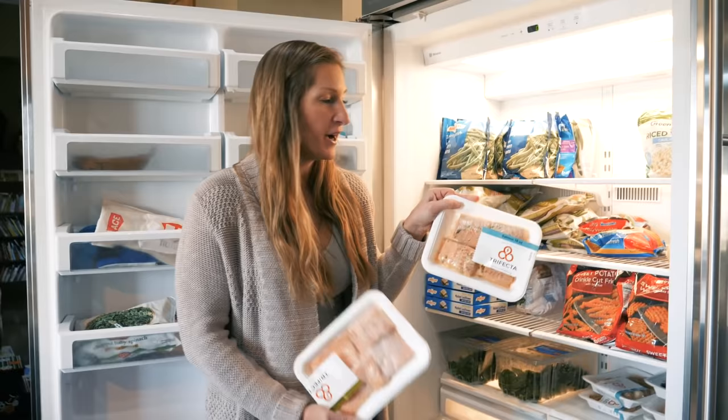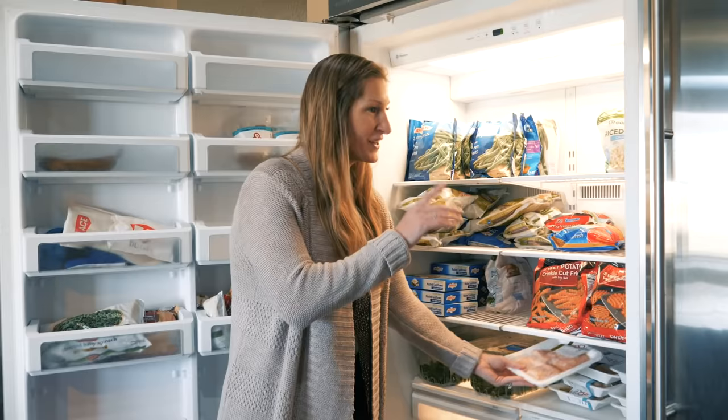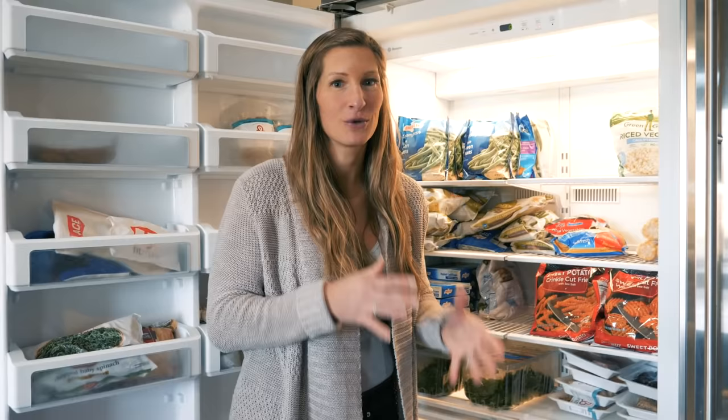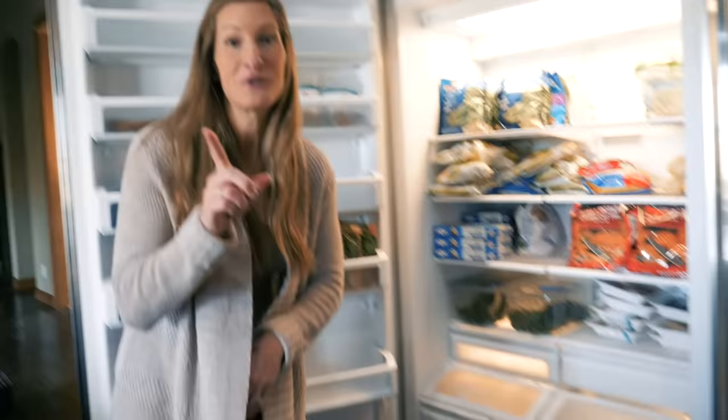We do have some frozen protein packs from Trifecta. We work with Trifecta, which is amazing. This is only in the freezer because we couldn't eat enough of it, but when they do send it — and I'll show you in the fridge — it stays good for two weeks because of how they package it. That's typically how we do most of our protein.